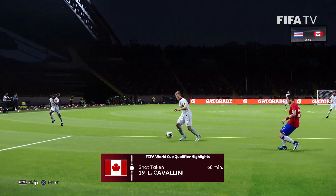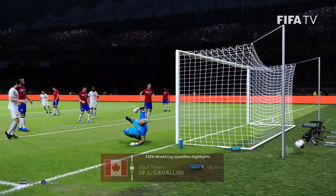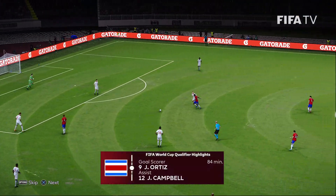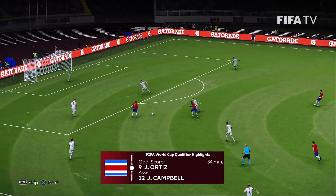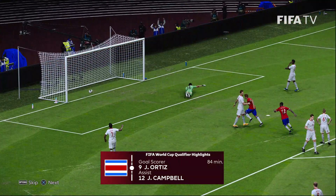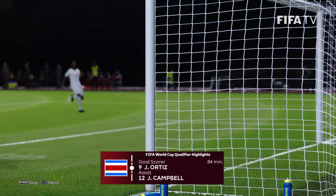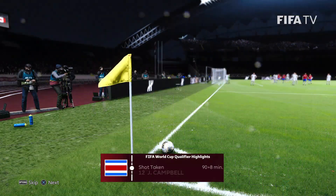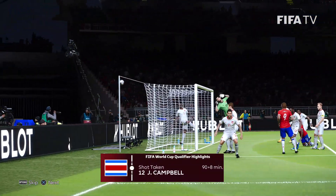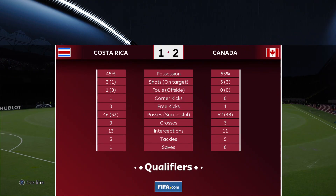68th minute, Cavalini. 84th minute, Joel Campbell to Ortiz — a lot of space, bends it around the keeper, off the post and in — gorgeous goal from Ortiz. Stoppage time, Joel Campbell's header over the bar — that was the last gasp for Costa Rica as they tried to equalize.